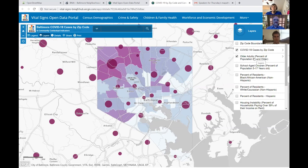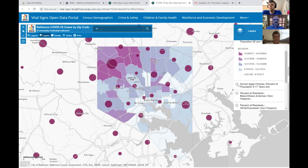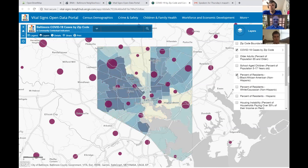We've got population statistics, including older adults, since this is a more vulnerable population. For all these maps, the darker the color indicates a higher percentage. We also look at the number of school-aged children in a community, thinking about kids who are no longer in school and are at home. We also present race and ethnicity information — Black and African American residents, white, and Hispanic residents in the city of Baltimore.